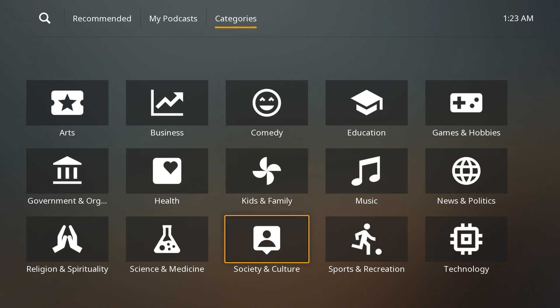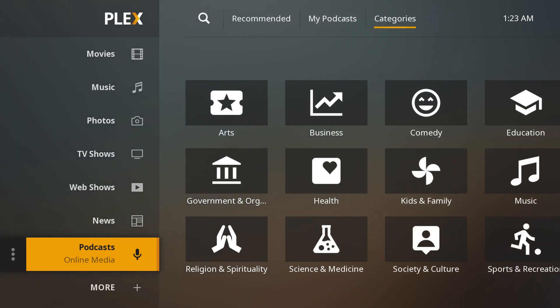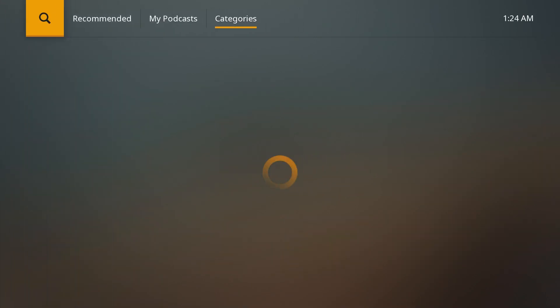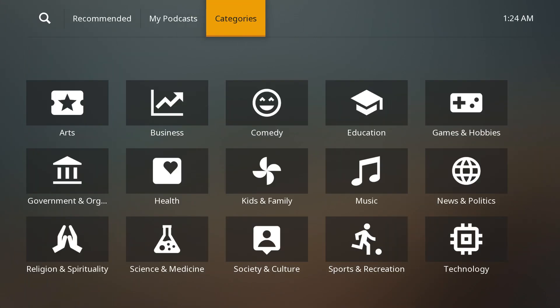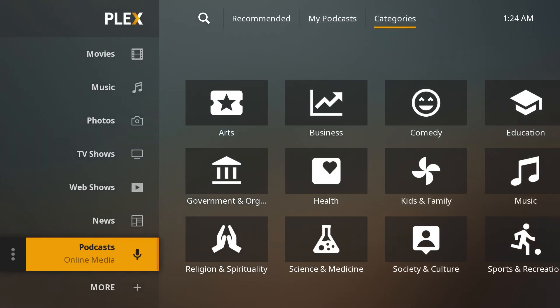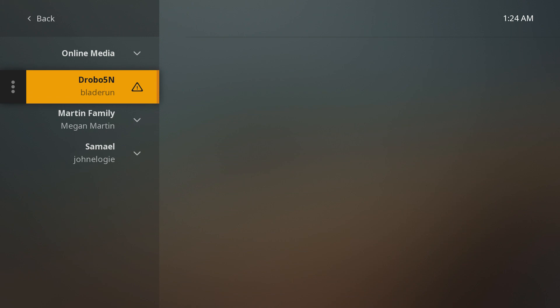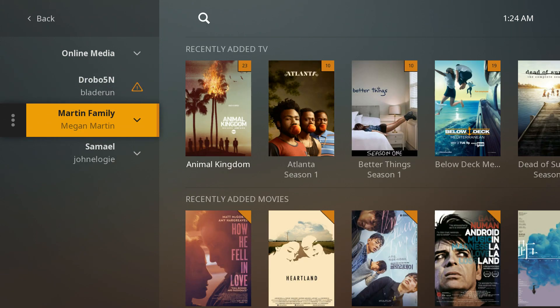The thing about this menu is all of the menus are pretty uniform. You have your main thing on the left, your subcategories on the top based on recommendations and things like that. And if you want to jump into a different server, jump into More and you can check out the other servers.